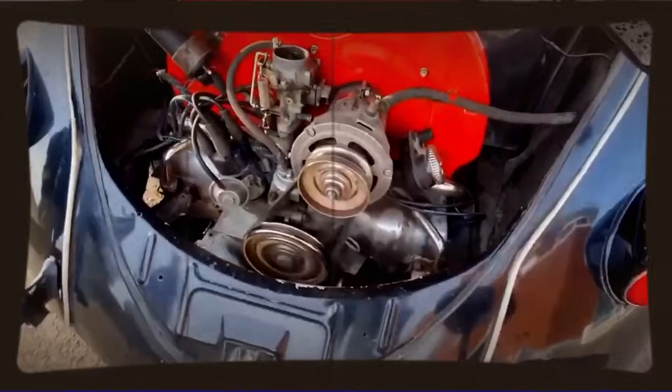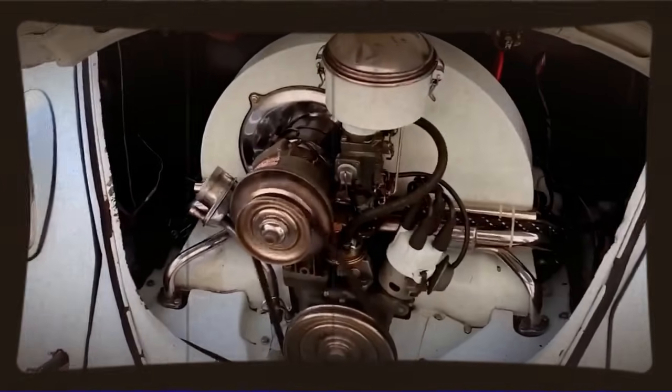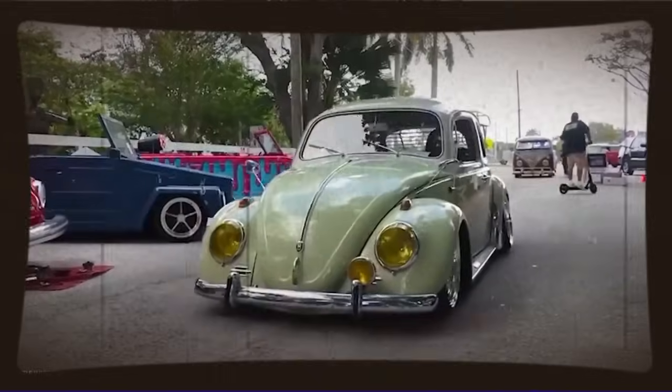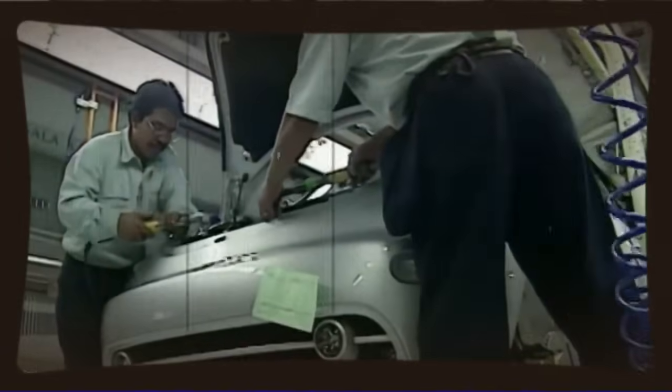In the broader context of automotive history, stories like this are important because they remind us that innovation doesn't only happen in corporate research and development facilities. Some of the most significant advances in automotive performance have come from independent enthusiasts, small shops, and passionate individuals who refuse to accept conventional wisdom. Think about Carroll Shelby taking AC Cobras and Ford V8s and creating legends. Think about the Japanese tuning scene that showed the world what turbocharged four-cylinders could really do. This Mexican engineer and his VW combination belongs in that same tradition.